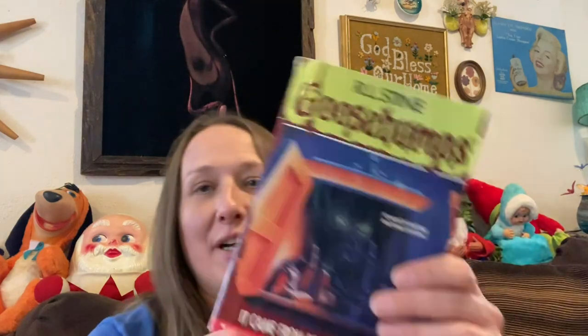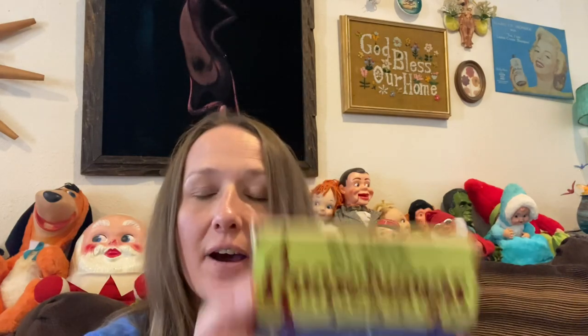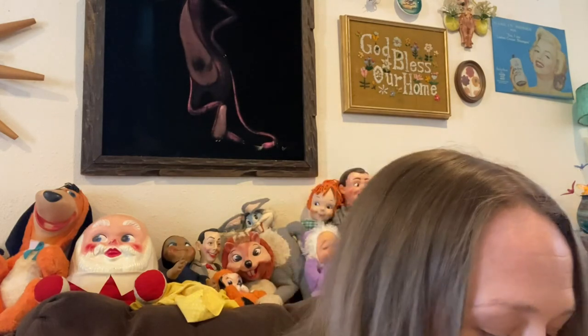I picked up a vintage Goosebumps book — I pick these up anytime I find them. They're from the 90s; my brother had the whole set. This one is from 1995. Anytime I find Goosebumps books in the bins I always pick them up because when you lot them together they sell pretty well.